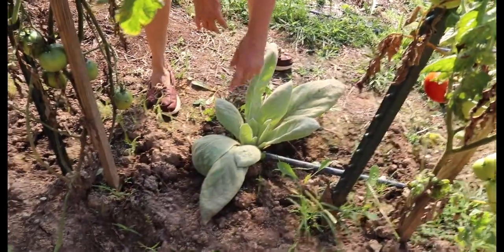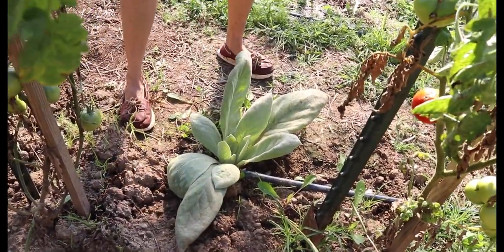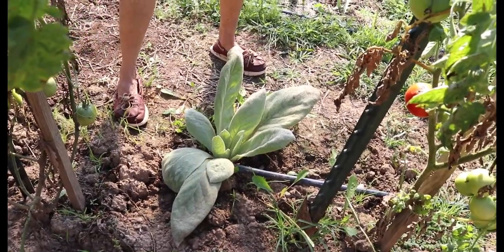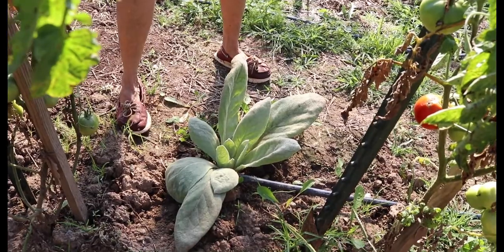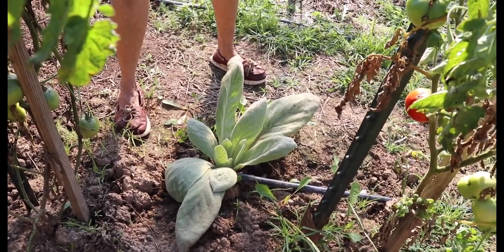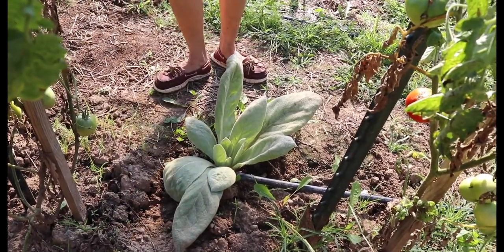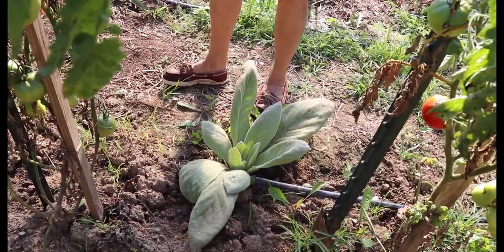This is mullein. Mullein's wonderful. This is a first-year mullein plant — it grows in a little rosette, and the leaves are soft and velvety, very similar to lamb's ear. In the first year you can harvest the leaves and they're good for respiratory ailments. You can actually boil the leaves, cool them, and lay them on your chest, and you can put them in teas as well.